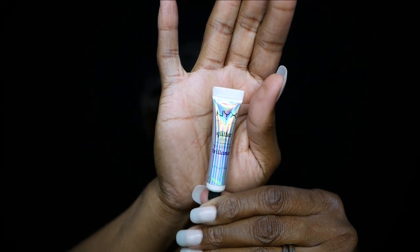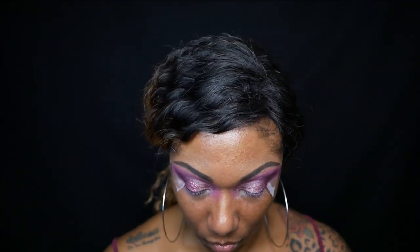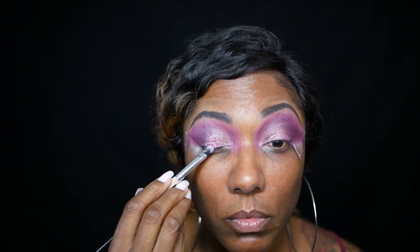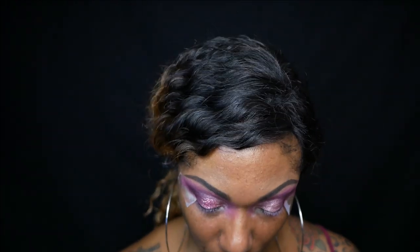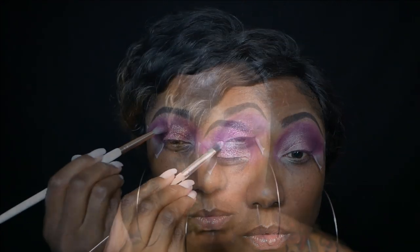Now before I go in with the glitter, I'm going to use some of my NYX glitter primer, and I'm just gently tapping some of that on top of my lid area where I want to place the glitter. Now I'm going into this purple glitter and just placing that on top of that glitter primer, and it's sticking very nicely. As you can see, I don't have any fallout from this glitter, so the glitter primer is working very nicely to keep that glitter in place. I'm going back in with some of that dark purple shade just to make sure that my outer corners are nice and deep.